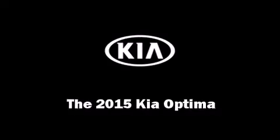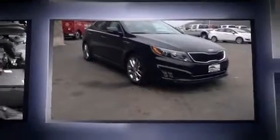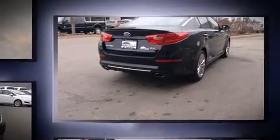Climb inside the 2015 Kia Optima. It features an automatic transmission, front-wheel drive, and a two-liter four-cylinder engine. Turbocharger technology provides forced air induction, enhancing performance while preserving fuel economy.